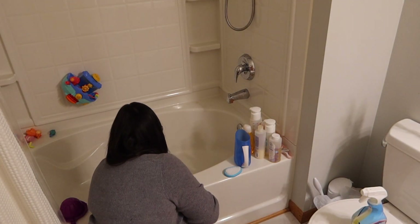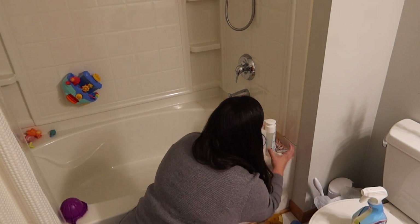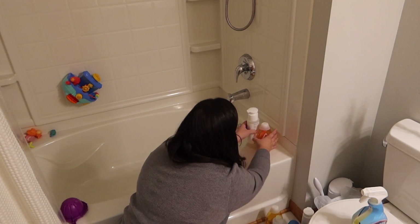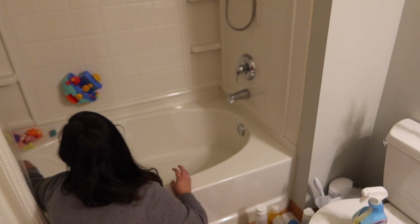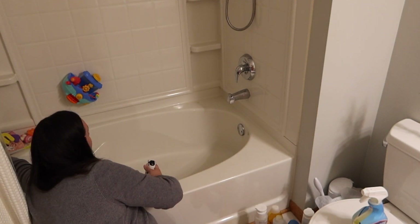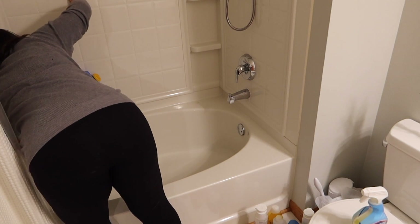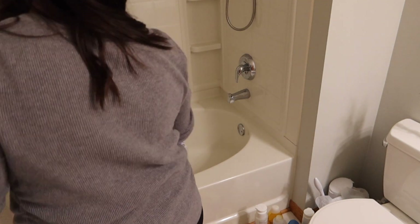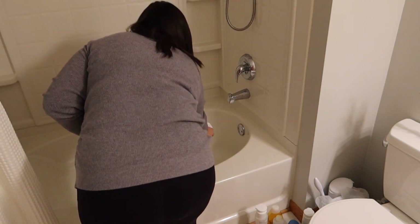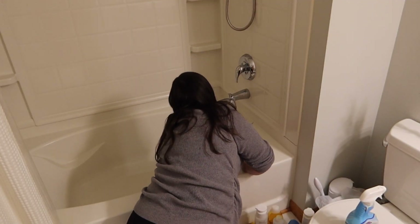Moving on to the kids' bathtub — I'm just taking all the toys out and then I'm going to use some Clorox to clean the tub, scrub all that up. I did take this opportunity to get rid of some bath toys that had seen better days. I try to do this every couple of months, or really just when you notice things are getting a little funky, so I do try to take care of that before it gets really bad.